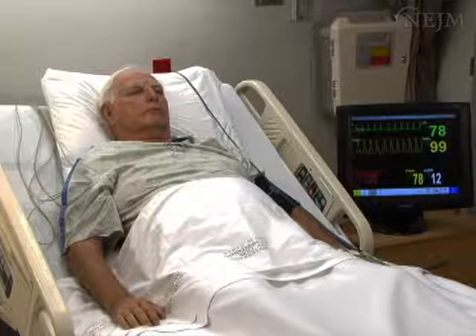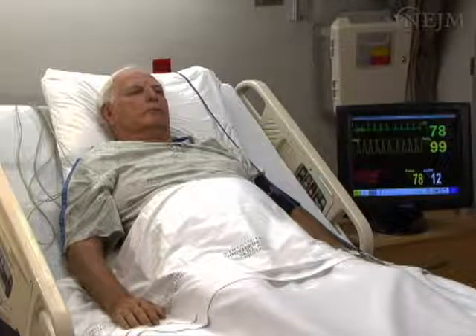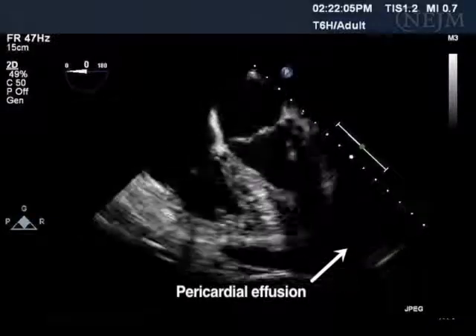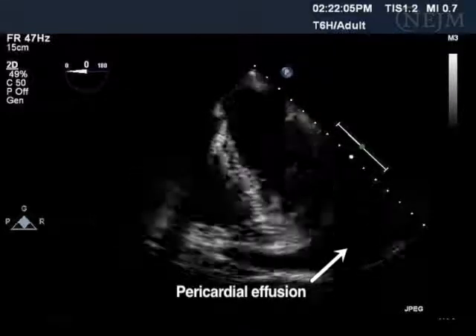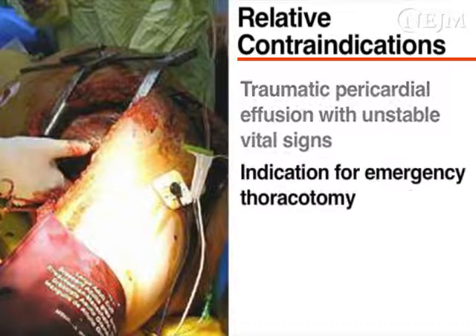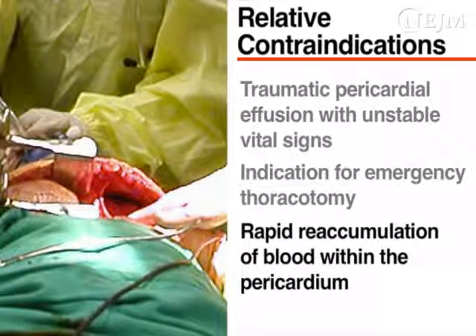Emergency pericardiocentesis is not indicated for a patient with a pericardial effusion and stable vital signs. This condition should be monitored and appropriate medical management initiated, which may include a scheduled non-emergency drainage procedure. The combination of a traumatic pericardial effusion and unstable vital signs is a relative contraindication to emergency pericardiocentesis, since these circumstances are an indication for emergency thoracotomy. Although pericardiocentesis can be used as a temporizing measure, the patient will still require a thoracotomy, since ongoing bleeding can cause a rapid reaccumulation of blood within the pericardium.